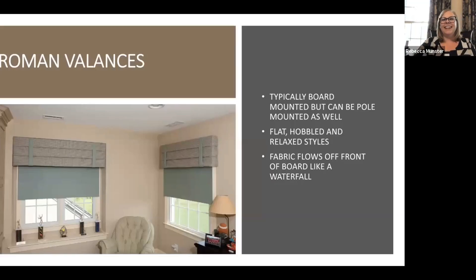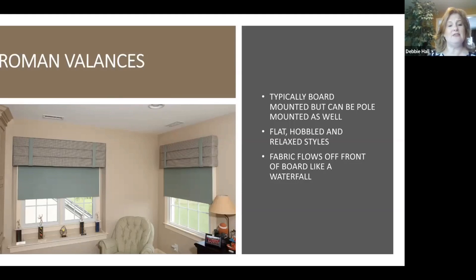Roman valances — you all know we talk about Roman shades all the time because we love them so much. Romans are such a popular item right now. This one is just a simple valance where we did a soft fold with legs on the sides so that it can hold nice and taut, and then we brought in banding with tabs that can be changed when you change the color of the roller shade. It totally will change the room.